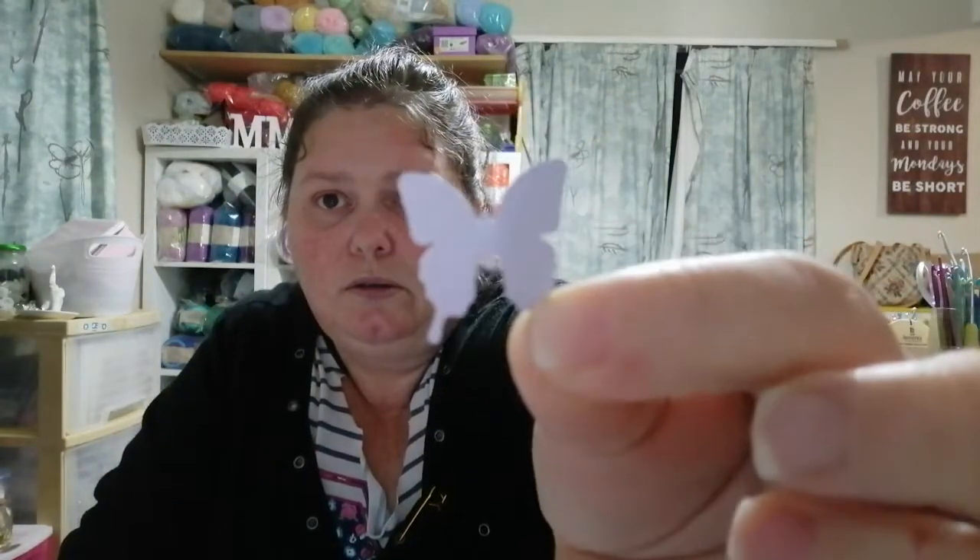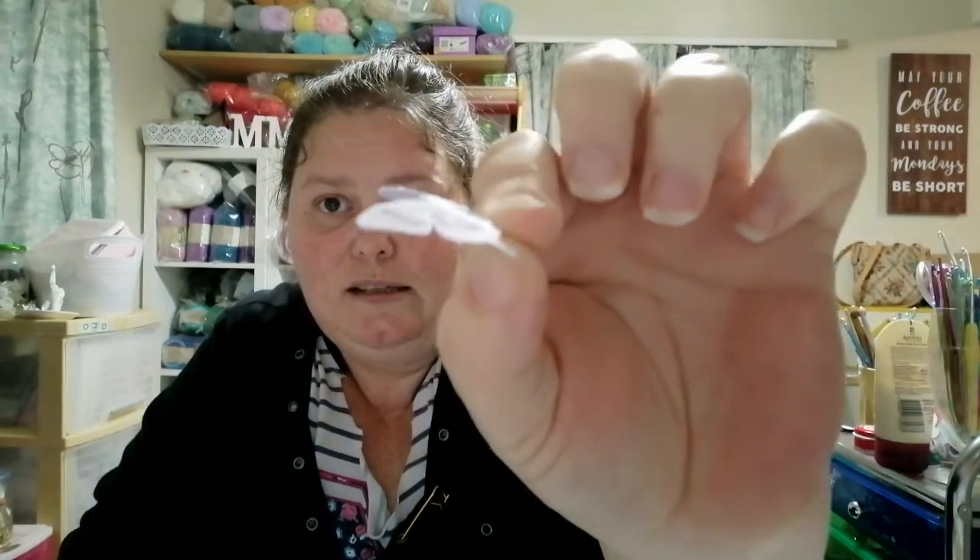I got this punch — it's really cute. It punches and embosses, so the clear area is actually an embossed part. It makes a really cute butterfly punch. You can kind of see the embossed detail — it's cute!